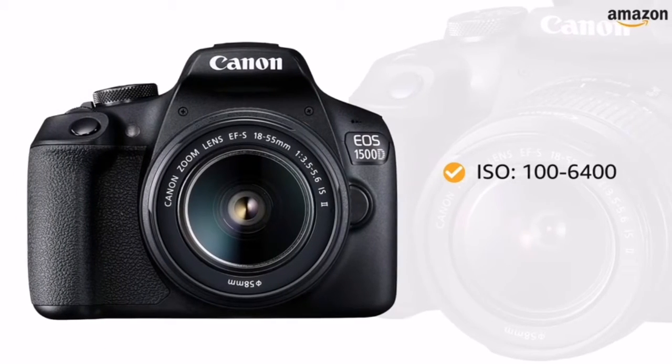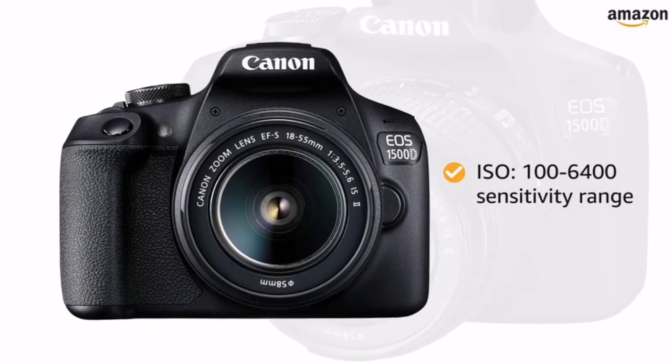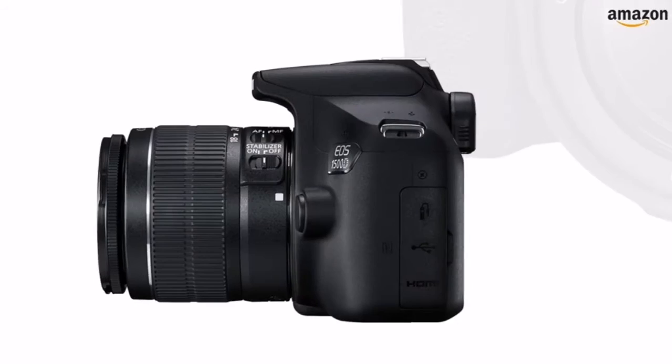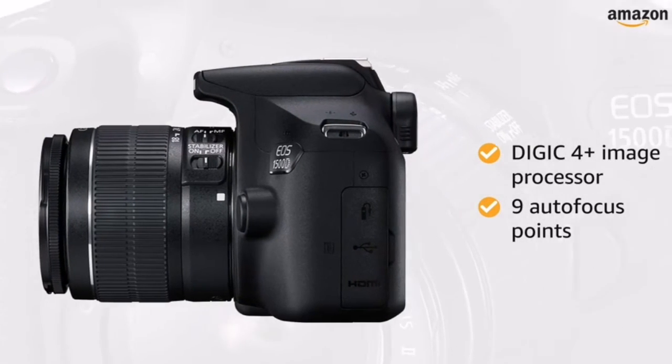With an ISO of 100-6400 sensitivity range, this camera captures grain-free pictures even in low light. The Digic 4 Plus image processor along with 9 autofocus points ensures speed and accuracy.